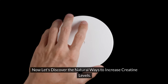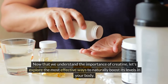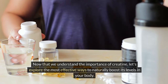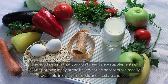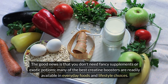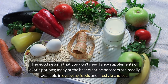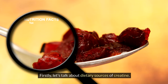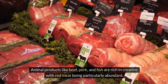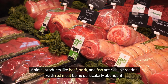Now let's discover the natural ways to increase creatine levels. You don't need fancy supplements or exotic potions — many of the best creatine boosters are readily available in everyday foods and lifestyle choices. When it comes to dietary sources of creatine, animal products like beef, pork, and fish are rich in creatine, with red meat being particularly abundant.